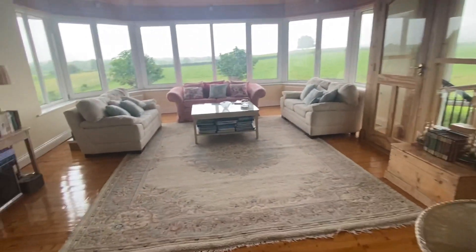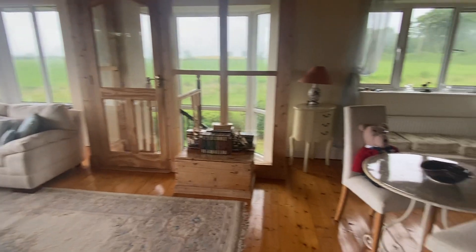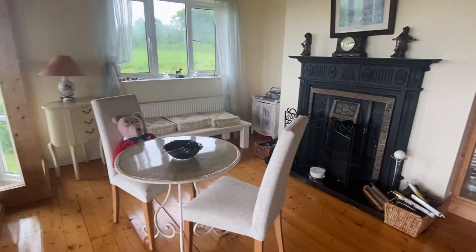This is the living room with panoramic views, double glazed windows, and an open fire.